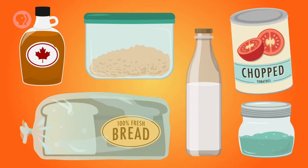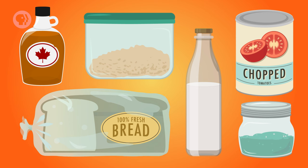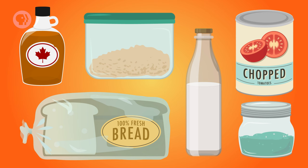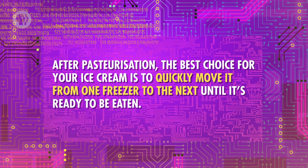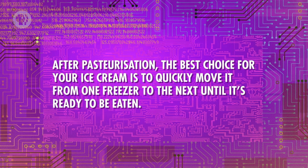Once pasteurization is done, you need to bring the ice cream's temperature back down, and crucially, you have to find a way to store it at that colder temperature. Storage is a vital part of food engineering. Because of the shelf life of most foods, maintaining supply chains which transport food between producers and retailers is a tricky business. The clock is always ticking, but the way you package it can buy time, which changes depending on the food. Bread has to be sealed in bags to avoid going stale, while foods like chopped tomatoes are best preserved in cans. The storage environment at every step of the supply chain can also prolong the shelf life. After pasteurization, the best choice for your ice cream is to quickly move it from one freezer to the next until it's ready to be eaten.